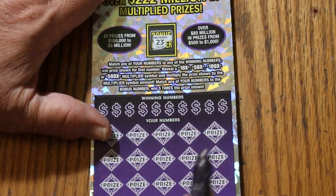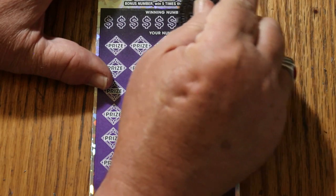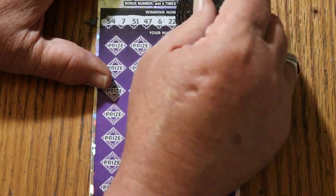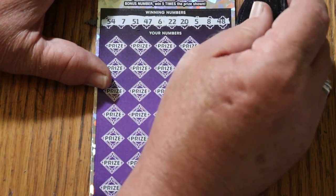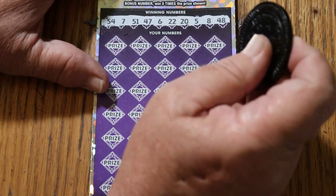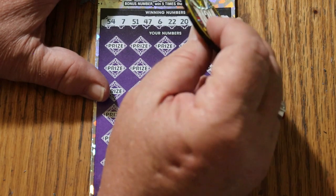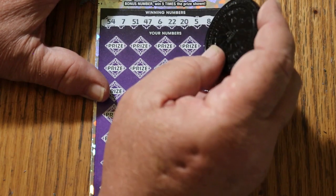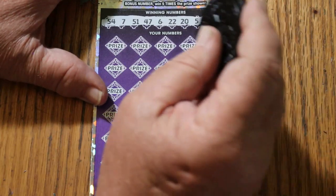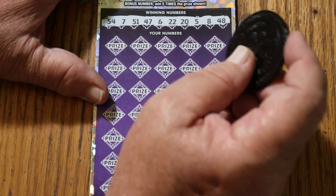The bonus number we're looking for is twenty-three. Numbers: fifty-four, seven, fifty-one, forty-seven, six, twenty-two, twenty-five, eight, and forty-eight. The new purple ticket really does scratch nice, unlike the green — the green was a bit of a battle. In fact, the only coin that could successfully attack the green ticket is this one; everything else seemed to bounce off it like bullets coming off armor plate.